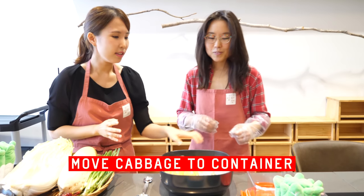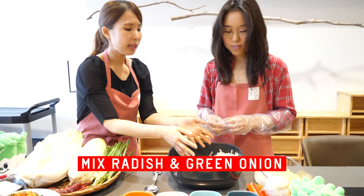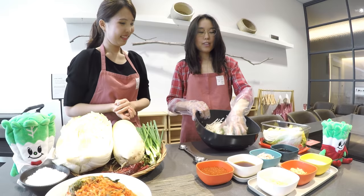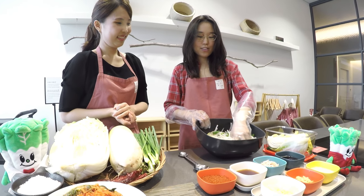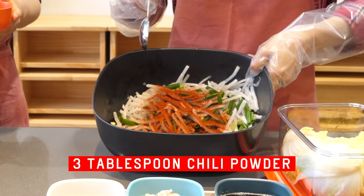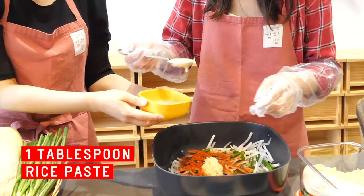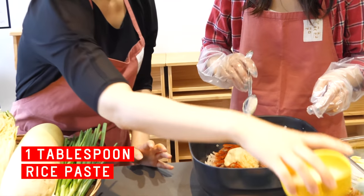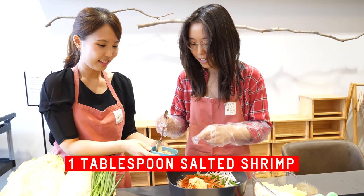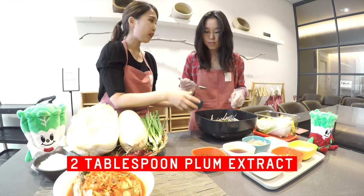Please move cabbage into a kimchi container. Put it here. Mix it with radish and green onion — mix it three times. One, two, three. Three tablespoons of chili powder. One tablespoon of garlic. One teaspoon of ginger. One tablespoon of rice paste. One tablespoon of anchovy sauce. And last, two tablespoons of spinach.